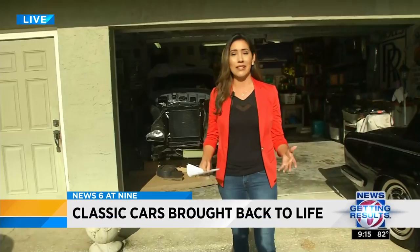News 6 at 9's Carolina Cardona is live in Longwood right now, where one man has a lot of those cars and has pretty much dedicated his life to vintage automobiles. That's right, this is where it all goes down. We're right in the garage of the owner. He has several classic cars, particularly Rolls-Royce. Check out this one right here.